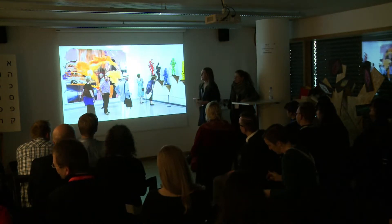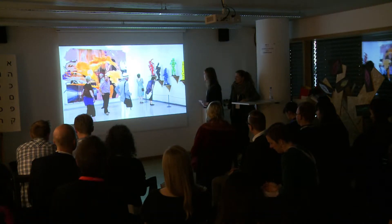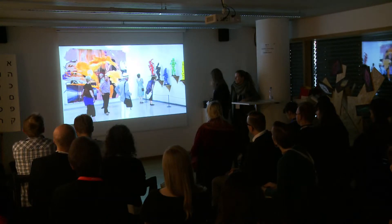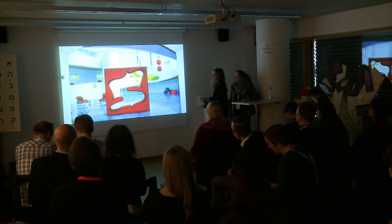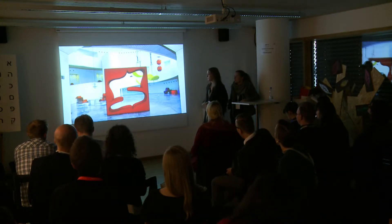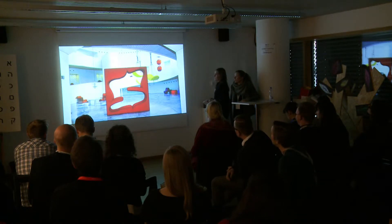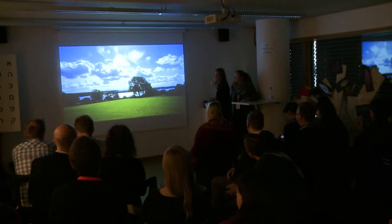So, Trapholt Museum. The museum was founded in 1988, but our collection spans from 1900 up to today. We have a nice collection of sculptures and paintings, and a really big collection of Danish modern furniture — including pieces by PSD and Verner Panton. We are located at the sea in Kolding.